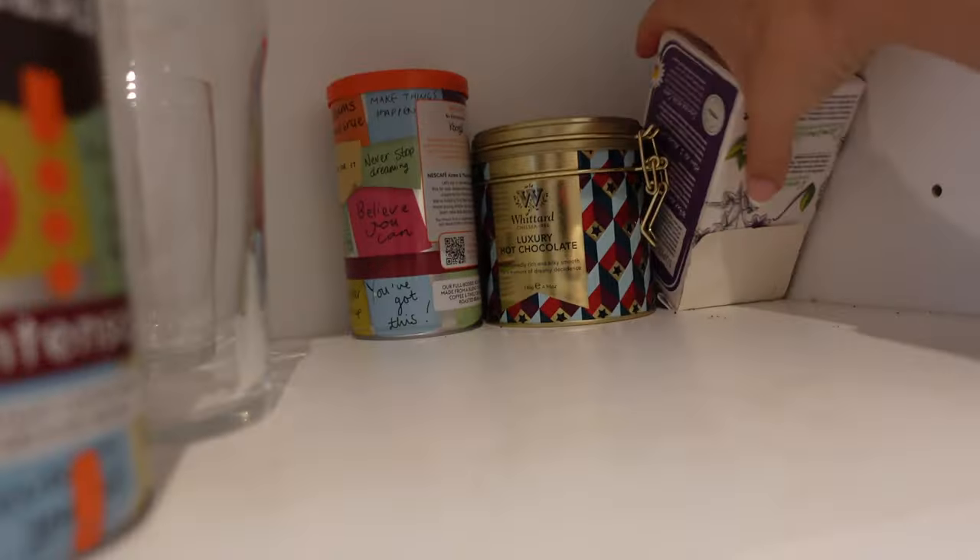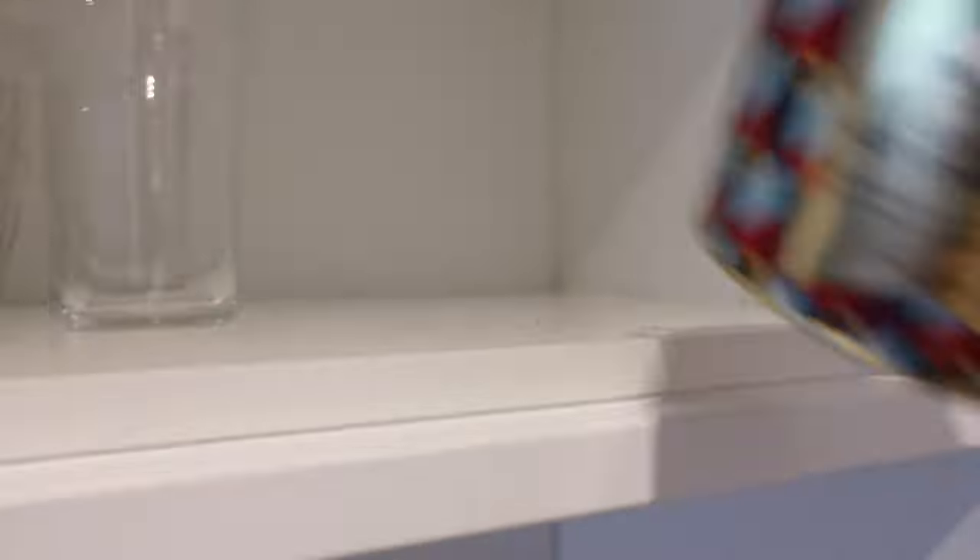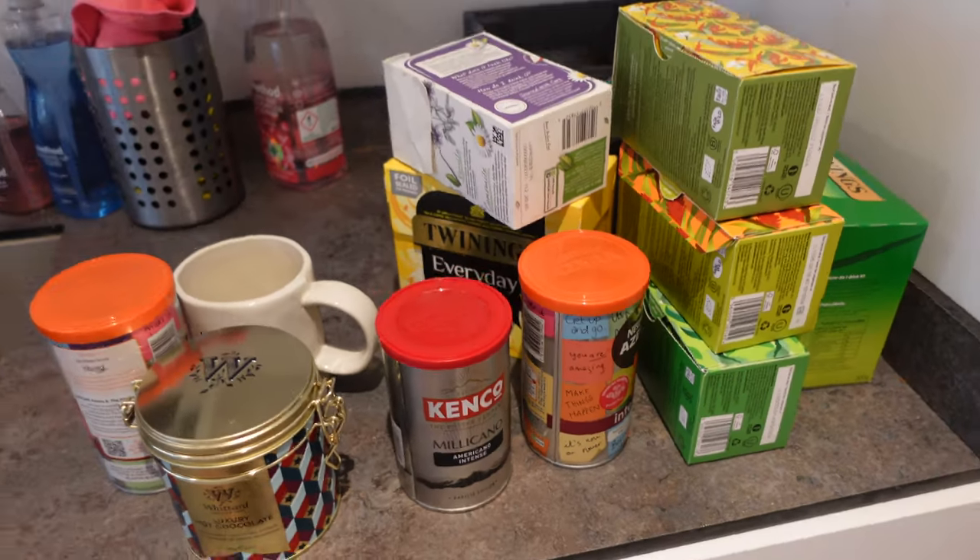Once again when it comes to organisation, I take absolutely everything out so I can give the area a good wipe down and a clean, and then look at the space and plan how I want to organise it before I put everything back.